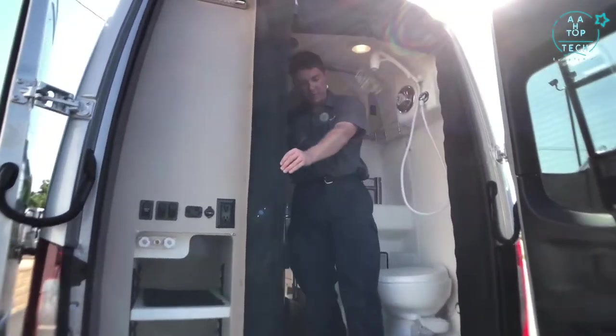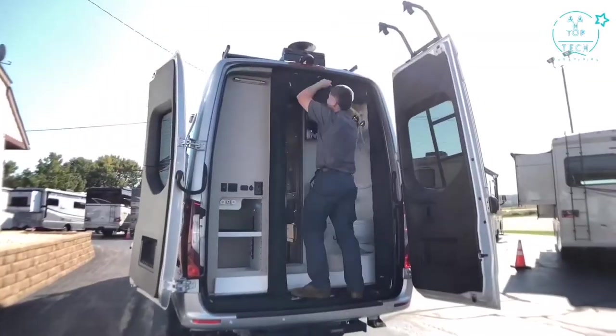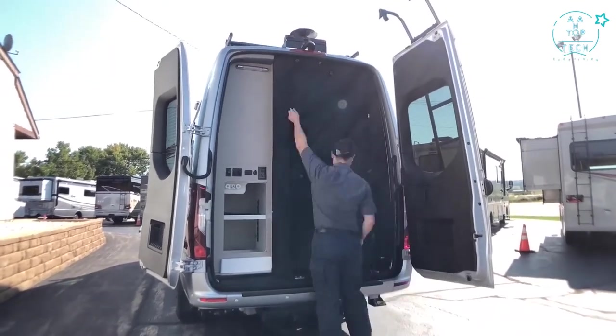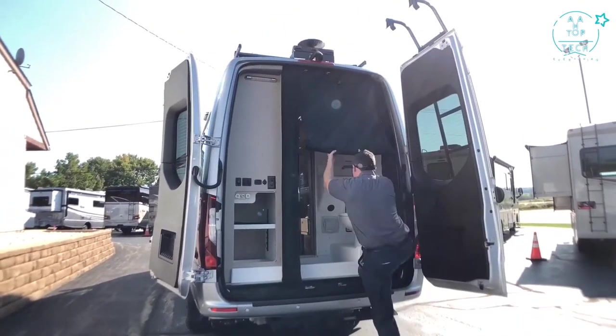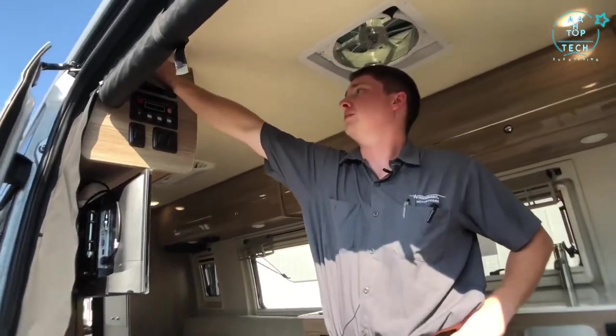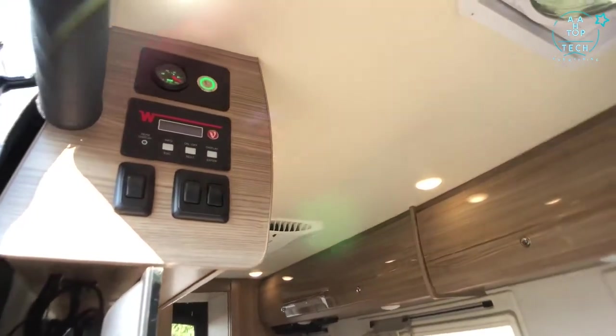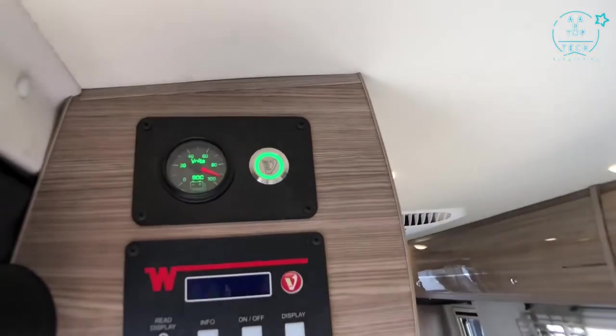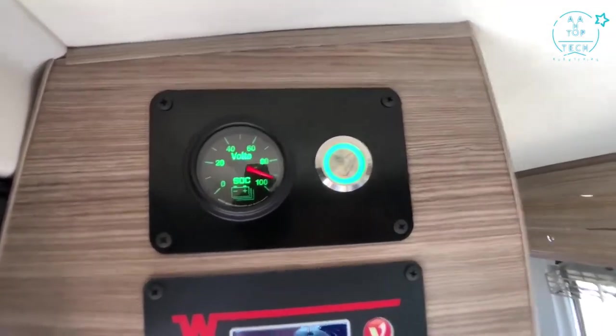We also have the Rolef magnetic screen door back here — if we want to gain access we just pull on the magnetic strip and it'll seal itself back up. Right inside the sliding entry door is where we can turn on and off our Pure 3 system. With just one push of a button we can turn the system on or off, and right next to that is our state of charge gauge showing how full our battery is.